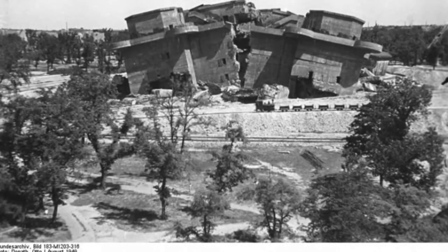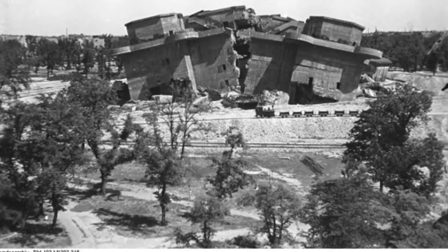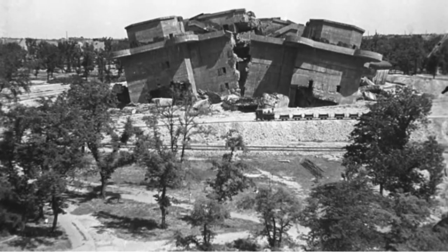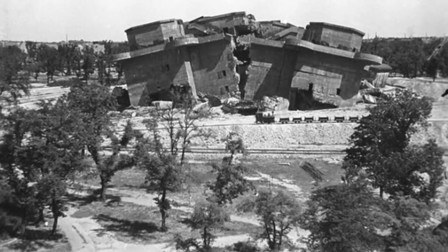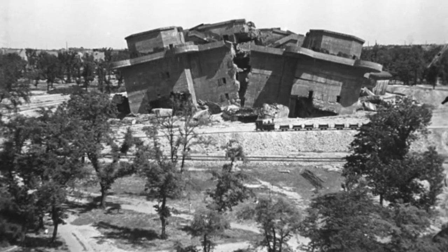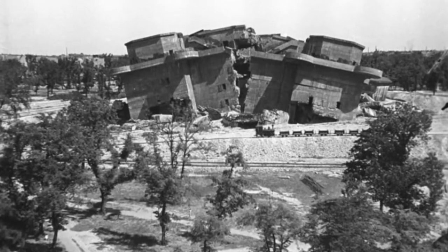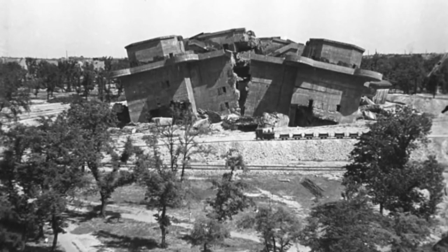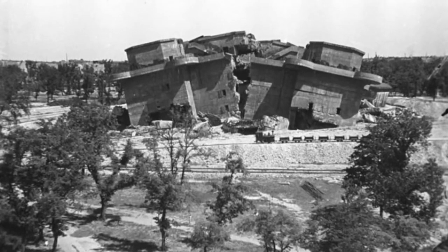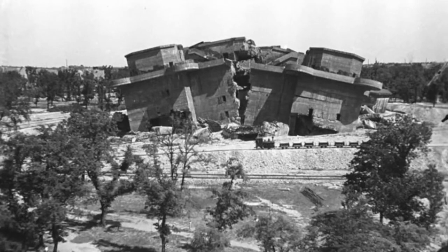In 1947, the British Army blew up the tower complex. The smaller L tower was blown up successfully on the first attempt on July 28th, 1947. The larger G tower, however, required far more effort — it took three attempts, one using 25 tons of explosives, to finally crack it. After demolition, the Berlin Zoo took over the land where the main tower had been, and the smaller tower area is now the site of the hippopotamus park.